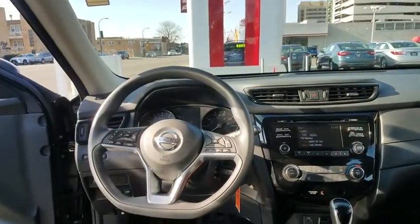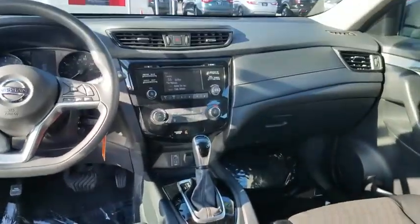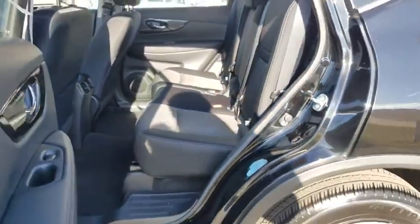Bluetooth, power steering, adjustable steering wheel, cruise control, four-wheel disc brakes, rear defrost, AM-FM stereo radio, power door locks, child safety locks, CD player, MP3 player, power windows.